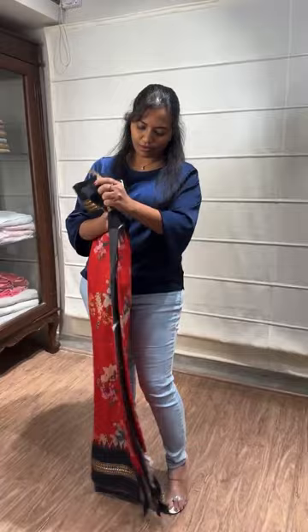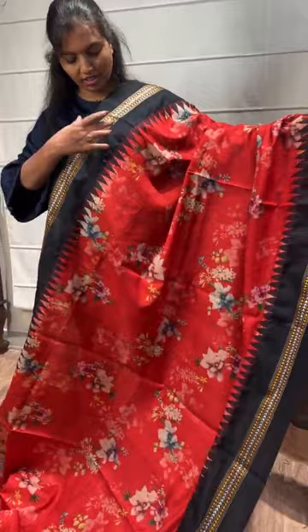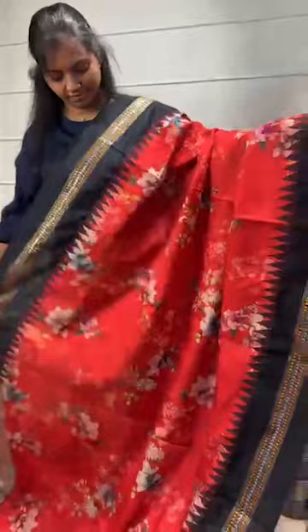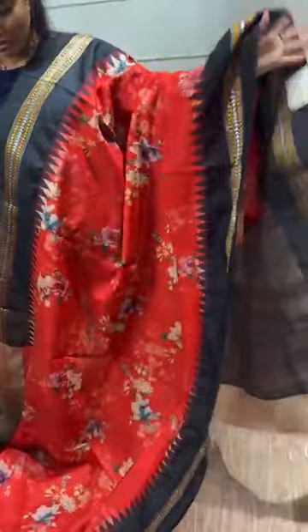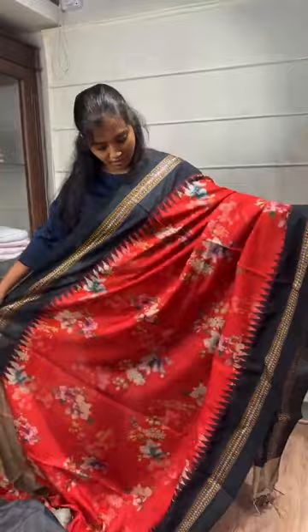Coming to the first saree — it's a nice Tassar silk red color body saree with a black color border. It's a nice traditional border, and you can see all the nice florals on the body. Here is the blouse. It's a beautiful saree, perfect for pujas or traditional events. The price of the saree is 12,999.